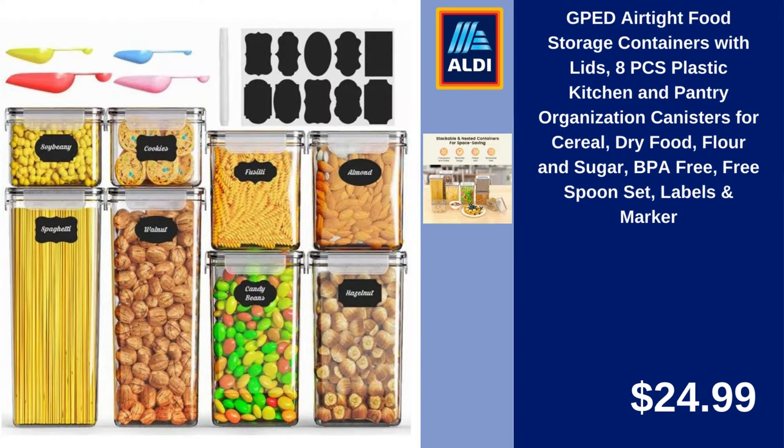GPED Airtight Food Storage Containers with Lids, 8-Piece Plastic Kitchen and Pantry Organization, Canisters for Cereal, Dry Food, Flour and Sugar, BPA-Free, Free Spoon Set, Labels and Marker. $24.99.